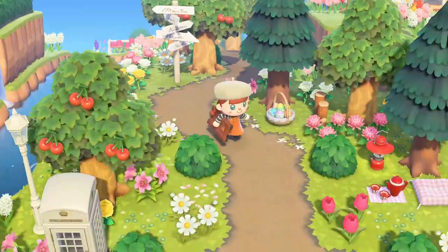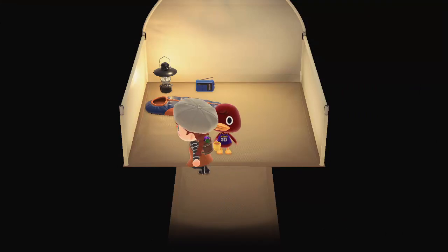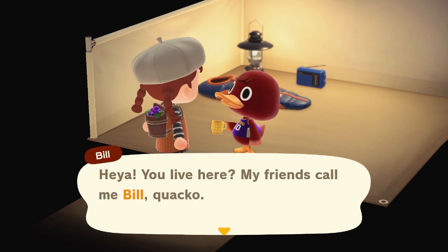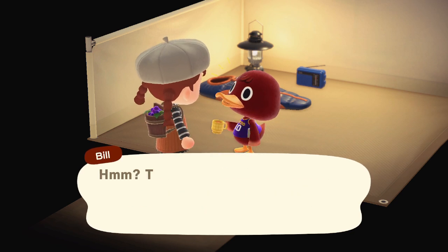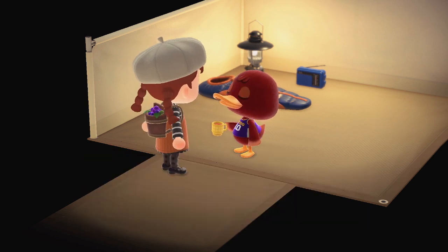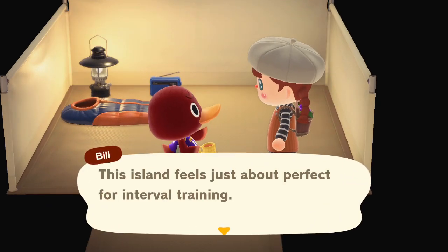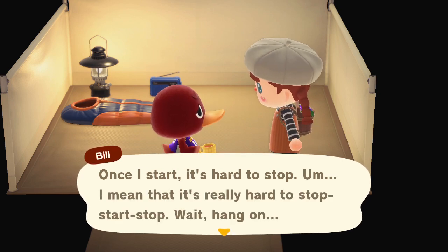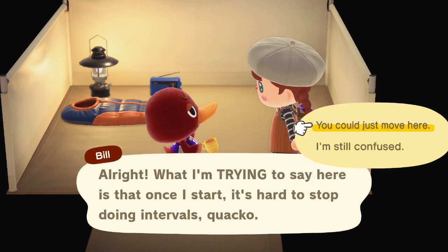We can also eat the pumpkins which will be useful for moving trees. Isabel mentioned we have someone in our campsite — it's Bill! He's one of my friend Gab's favorites. He said: 'My friends call me Bill, quacko. I'm on a quest to find a new rival — my last one flexed so hard they got stuck like that!' He's so simple and cute. He said this island feels perfect for interval training.